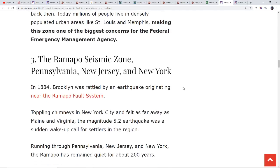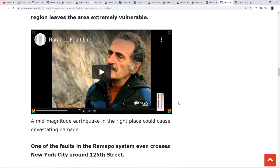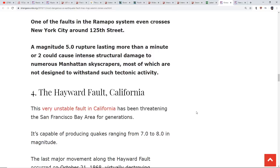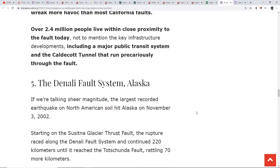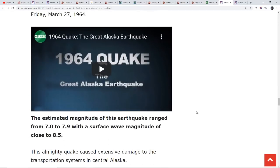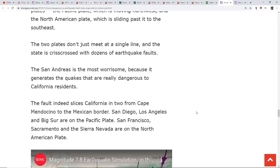Then we have the Ramapo seismic zone, which covers Pennsylvania, New Jersey, and New York. It probably won't give us a 7.0 or 8.0, but in that area getting something in the mid-fives toward a six can be shocking and very destructive. One of the faults in the Ramapo system even crosses New York City at about 125th Street. Then we have the Hayward fault in California — very unstable, can produce between a 7.0 and 8.0. We have the Denali fault system up in Alaska — super powerful — and we had the great '64 quake up that way. And then the San Andreas, which everybody is aware of.